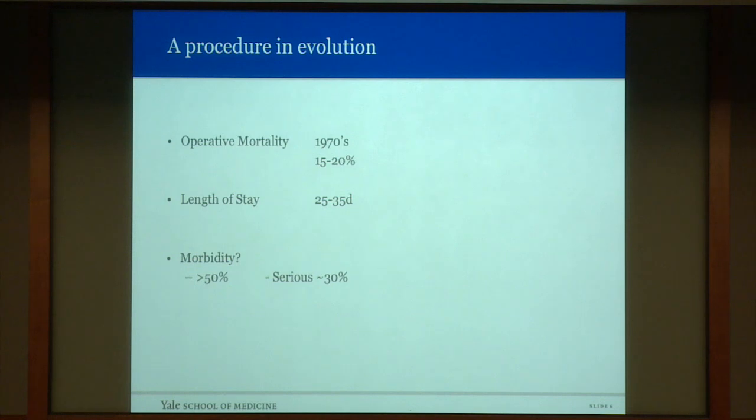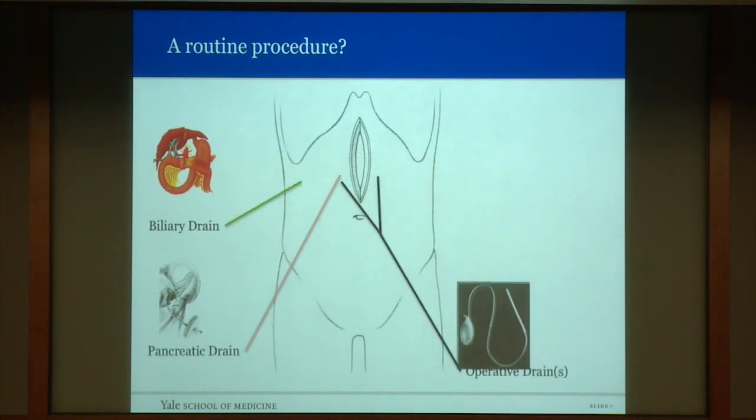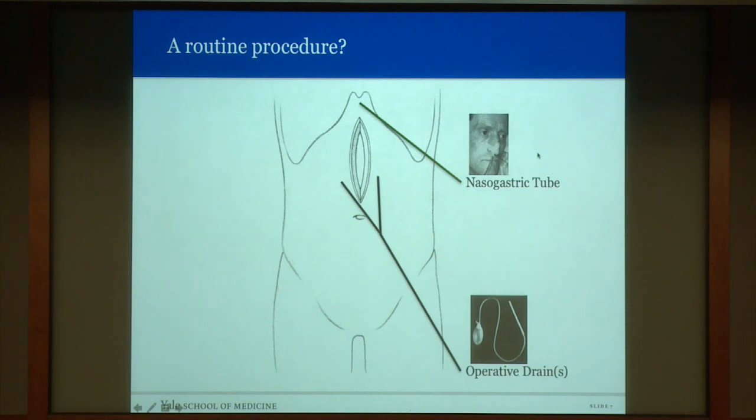The length of stay was 25 to 35 days. People at Yale, like Dr. Howard Spiro in the late 1980s, called for a re-evaluation of the utility of this procedure because of the excessive morbidity. The morbidity was subsequently improved. However, the operation of pancreaticoduodenectomy was not straightforward. Biliary stents and pancreatic stents were placed, operative drains were used, gastrostomies and jejunostomies were often present, and patients all had nasogastric tubes. Over time, many of these interventions disappeared.